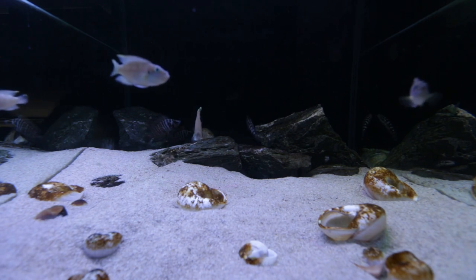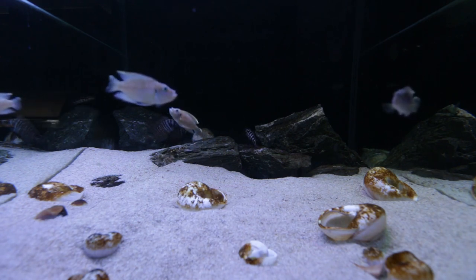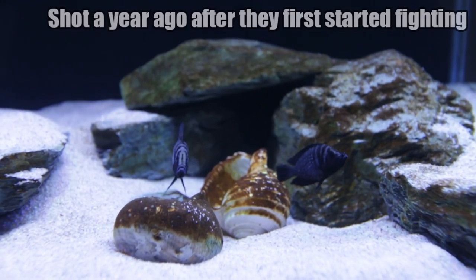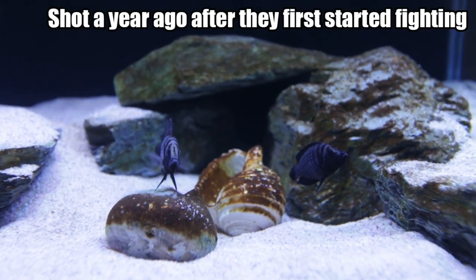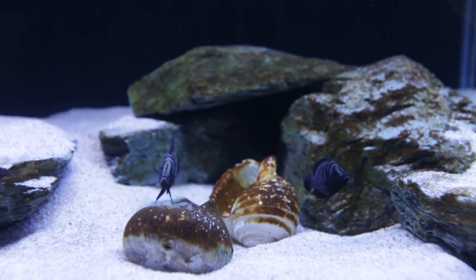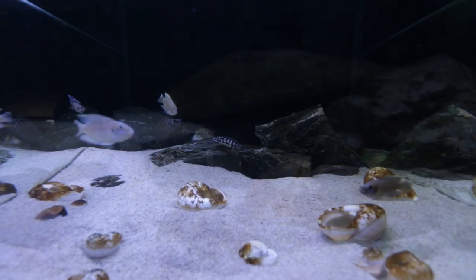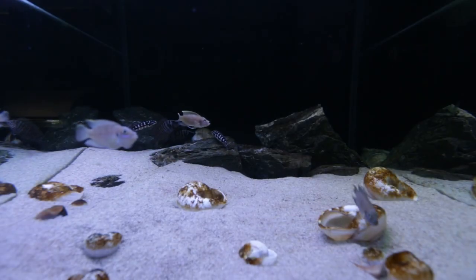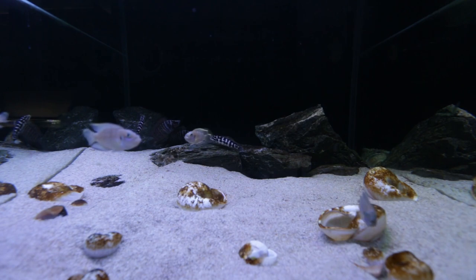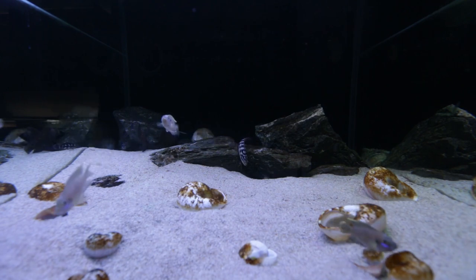They weren't spawning either. They looked like a bonded pair when I purchased them — one was smaller than the other. However, the smaller calvus grew to be the same size as the larger one, and I believe that larger calvus now thinks the initially smaller calvus is the same sex as it, so now they constantly fight. I don't intend to sell those guys — I intend to buy more black calvus, put them together, and hopefully breed them in the future.